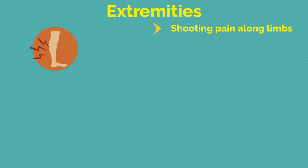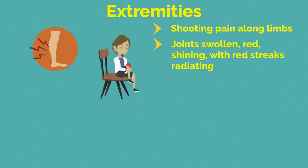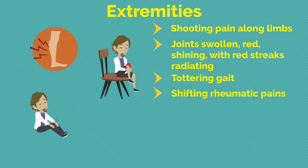Regarding extremities: shooting pain along limbs; joints are swollen, red, shining, with red streaks radiating; tottering gait; shifting rheumatic pains.